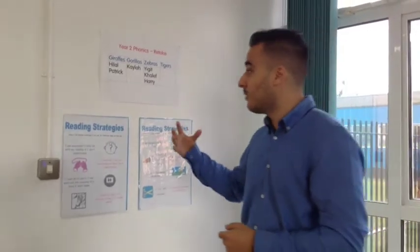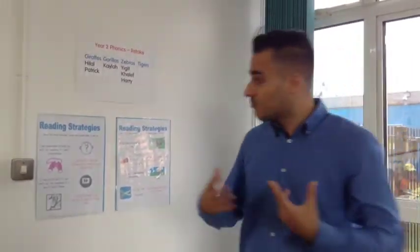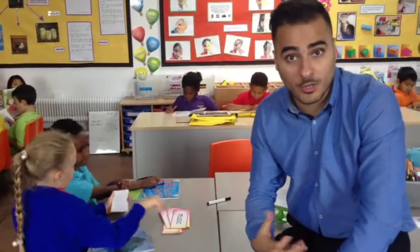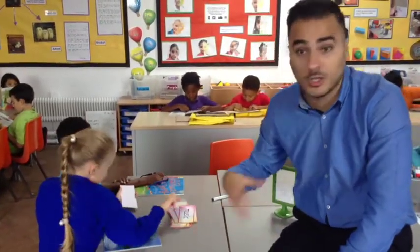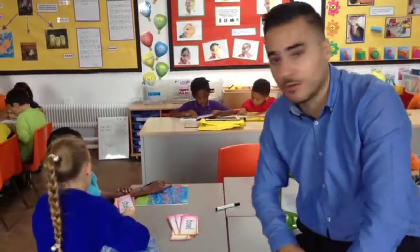At Thames View we also have our reading strategies that all the children are aware of. These strategies will really help the children understand what they're reading and think about different ways of approaching their reading. Another thing we do during our morning reading session is phonics practice with the children who need a little bit of a push with their reading. We usually get a higher ability child to help those who need a little bit of a push.